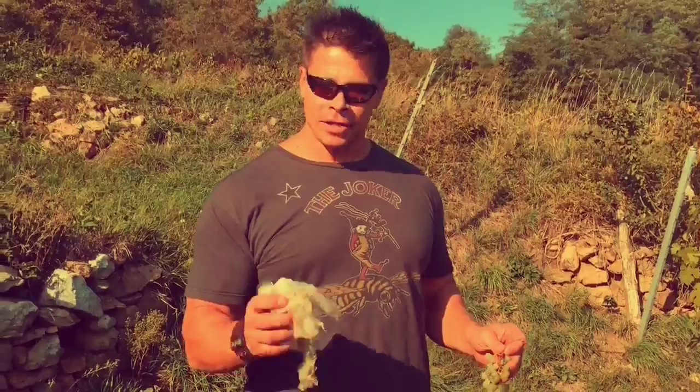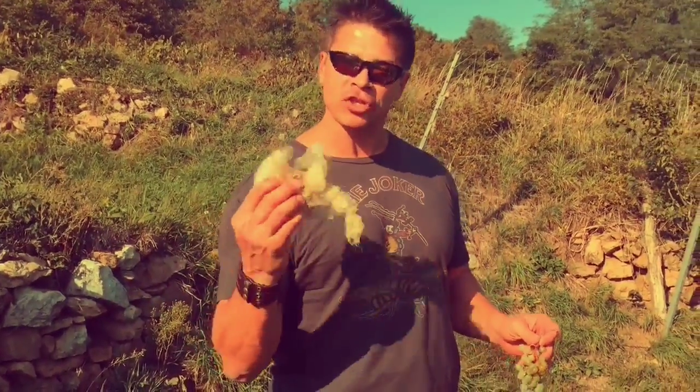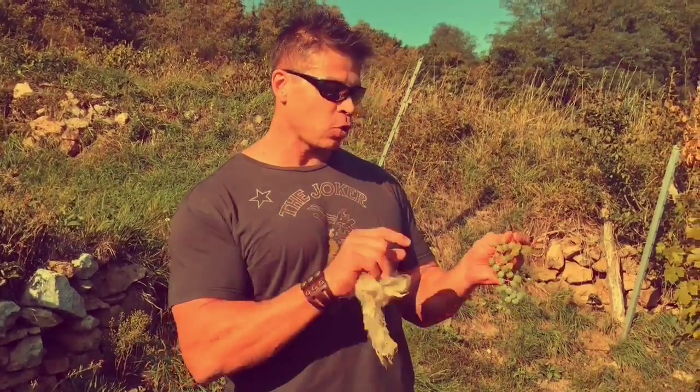We're here at our wine garden. As you can see, there's sheep wool all over the place. The reason why we have sheep wool is it keeps the deer away so nobody can steal our grapes. We're about one week away from harvesting the beautiful grapes and making wine.